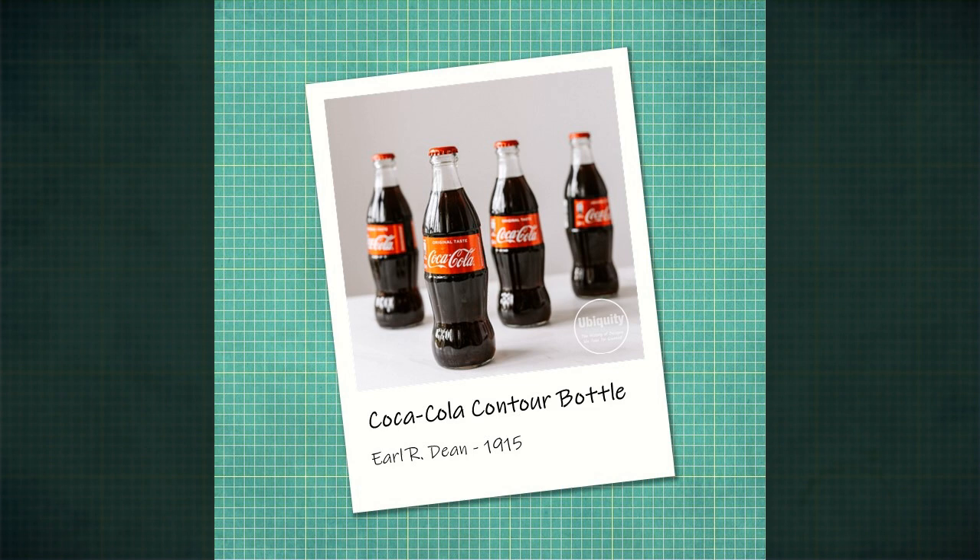Dressed in red velvet trimmed with white fur, Haddon Sunbloom's paintings of a jolly-faced Santa Claus raising a glass of Coke have become so iconic that for many, adverts for the fizzy brown beverage are synonymous with the image of Christmas itself. These advertising campaigns have been so successful that they have even spawned the myth that our modern idea of a red and white Father Christmas was invented by Coca-Cola.